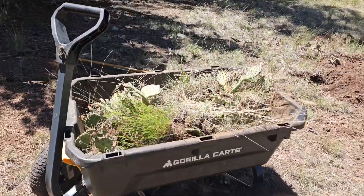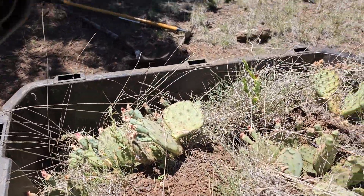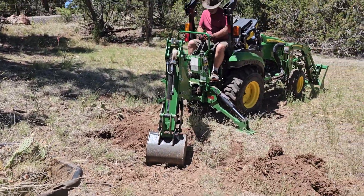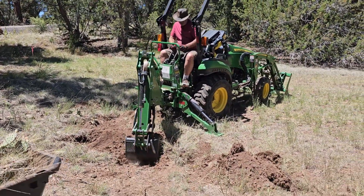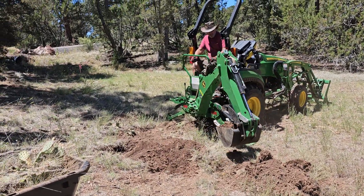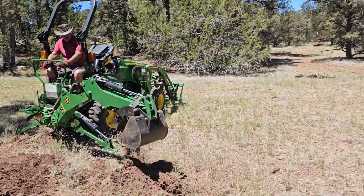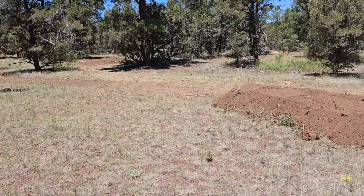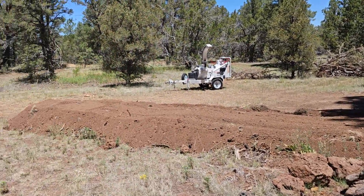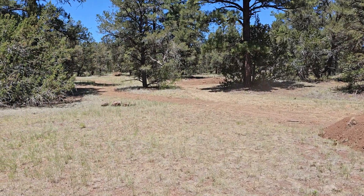We have several here and they have blooms on them. There was already one here, so we're digging a little trench and we're going to put the other ones in the same spot. We are on the front side of the cabin, in a meadow that Mike is building as my running path.